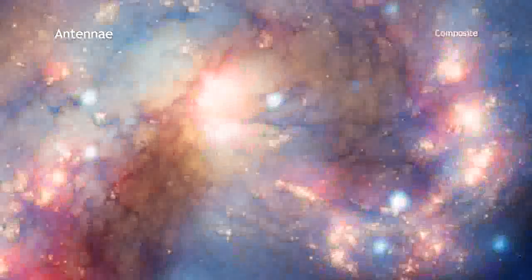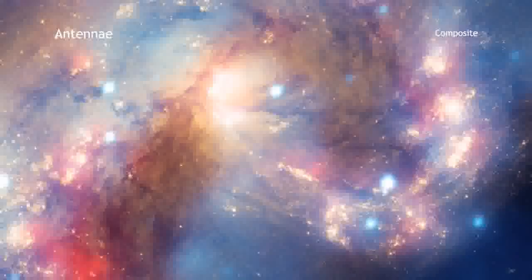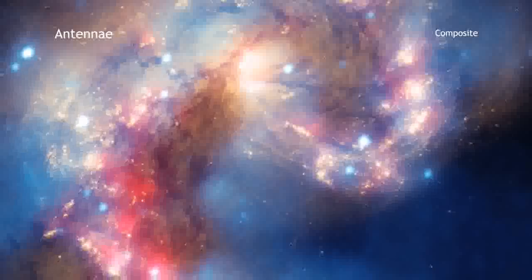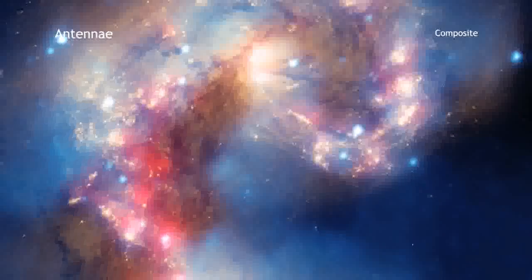The collision began more than 100 million years ago and is still ongoing. It has triggered the formation of millions of stars in clouds of dust and gas in the galaxies.